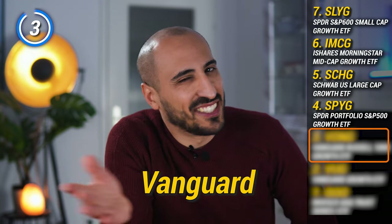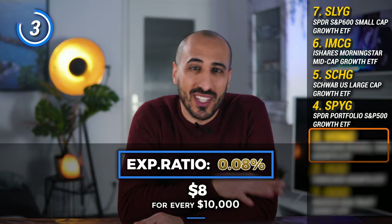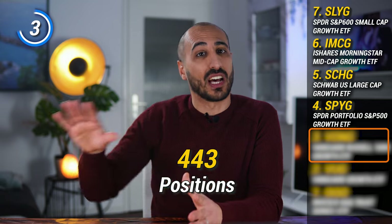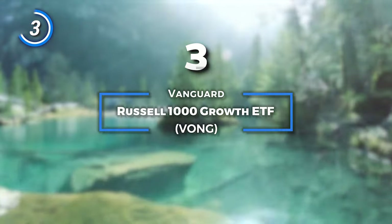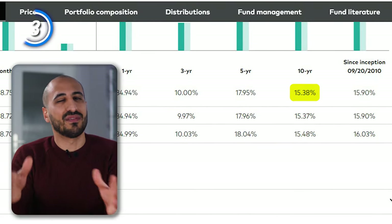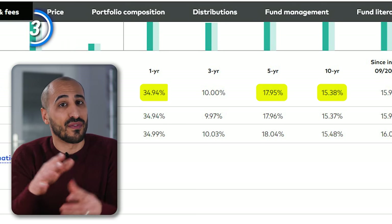For position number 3, I'm selecting an ETF from my favorite investing company, Vanguard — and no, I don't get any money from them, I just like them a lot. This ETF has $17.5 billion in assets under management, an expense ratio of just 0.08%, and is the most diversified ETF in this list with 443 positions in the large-cap growth market. I'm talking about VONG, the Vanguard Russell 1000 Growth ETF, which delivered a 10-year average annual return of 15.38%, 17.95% in the last 5 years, and 35% in the last 12 months.